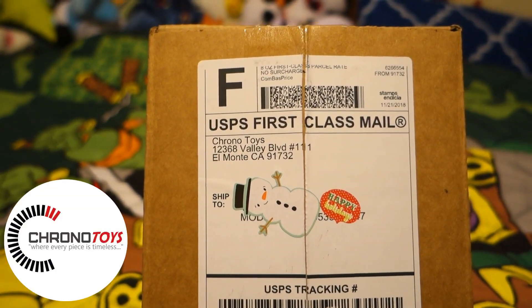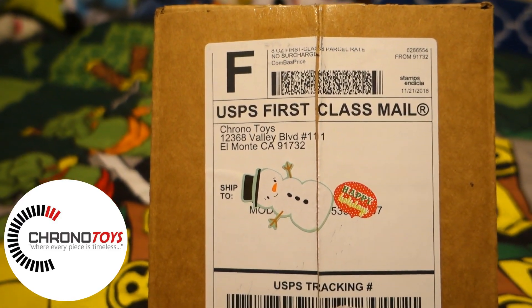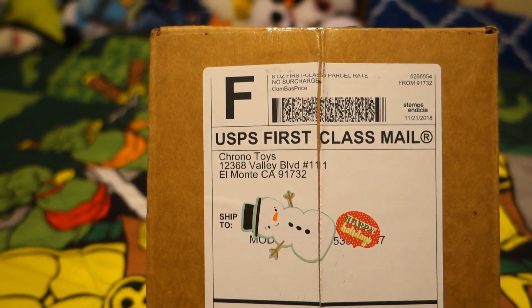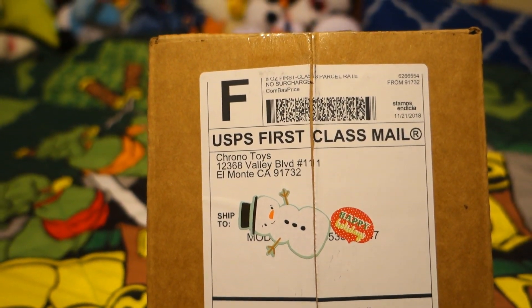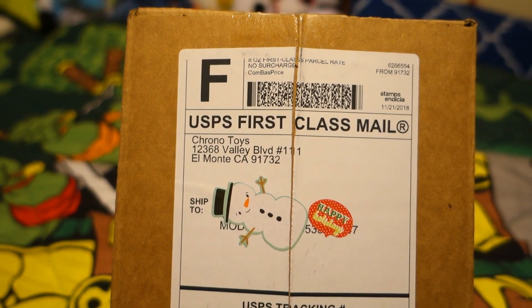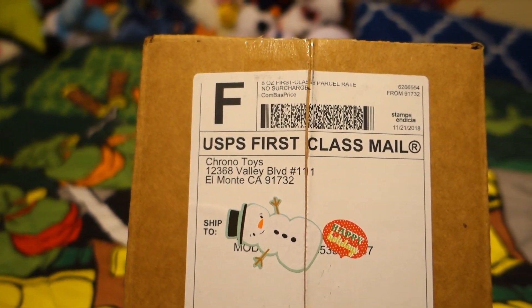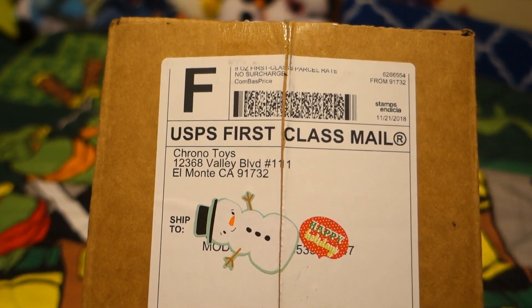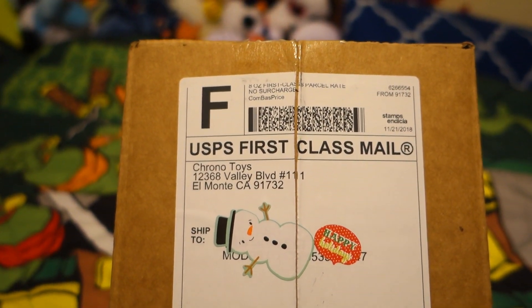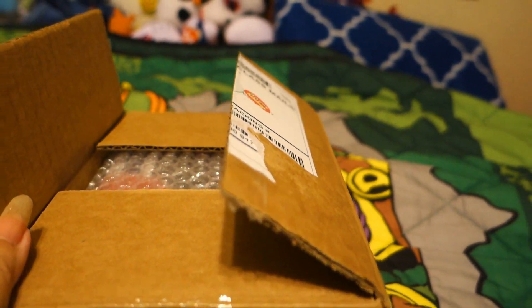Today I'm going to do a solo video of an unboxing from Chrono Toys. This is the Black Friday/Cyber Monday $50 mystery box. I've already seen a couple of videos and noticed a lot of people getting a Chrome, so I'm thinking it's probably going to be a Chrome as well. I would be happy with anything because Chrono Toys usually doesn't let me down, so I'm looking forward to it.